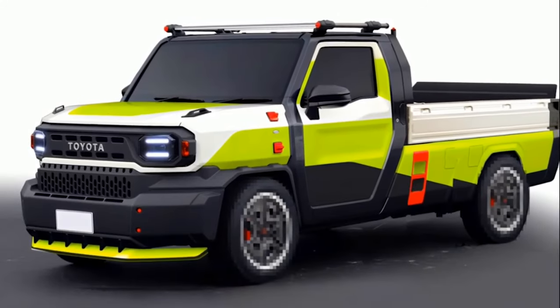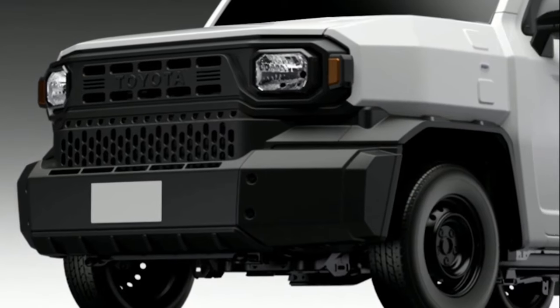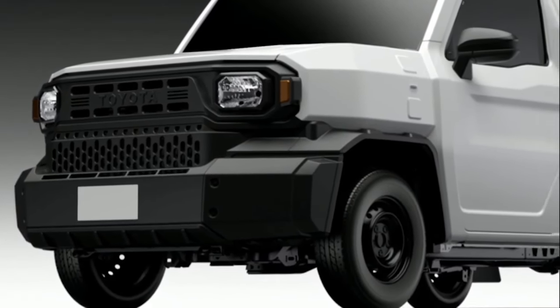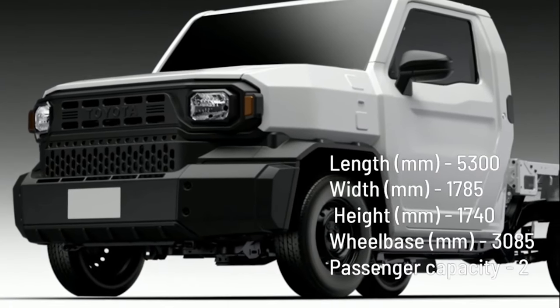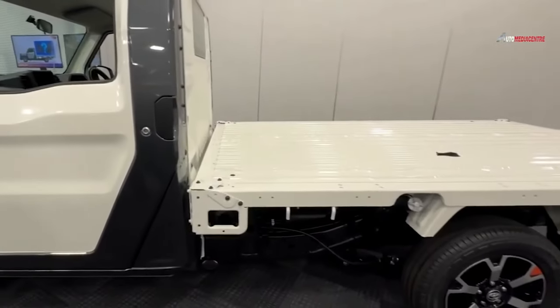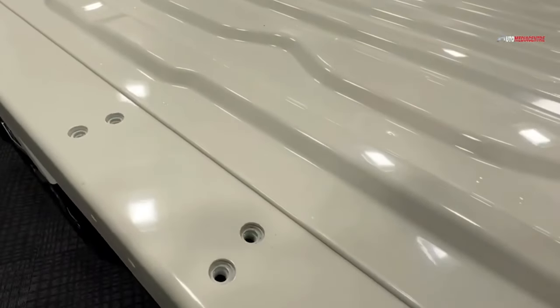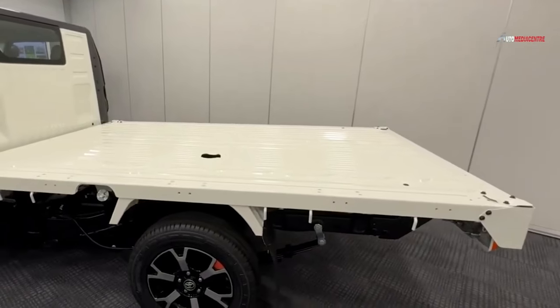As soon as you start driving this truck, you realise how much it will help people all across the world accomplish the hard labour required to earn a livelihood, create communities, and assist others. That makes it a completely different kind of lifestyle vehicle from what we're used to. The drop-side flatbed that came equipped with it had a tailgate that you could open or close by rotating and sliding a pin on each side. A bed step is available to help with the ascent.